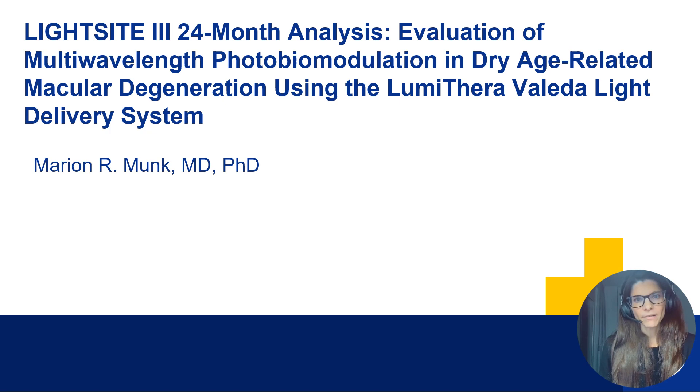It was a multi-wavelength photobiomodulation study in dry age-related macular degeneration patients using the new Lumethera Valeda light delivery system for treatment.